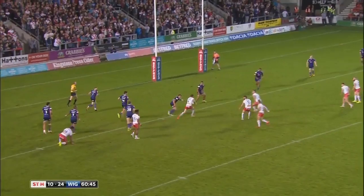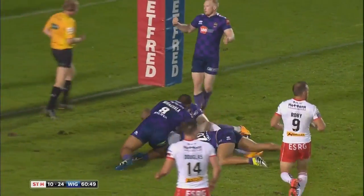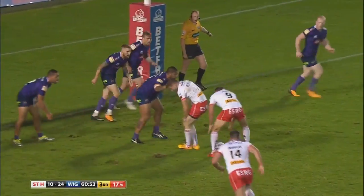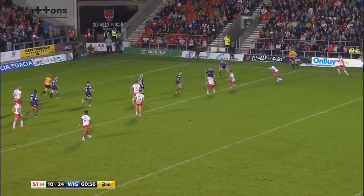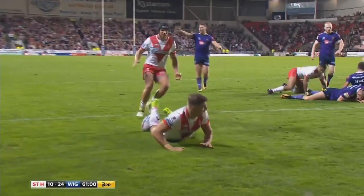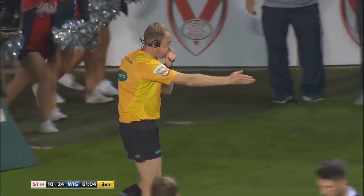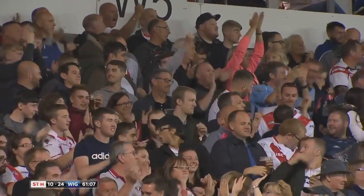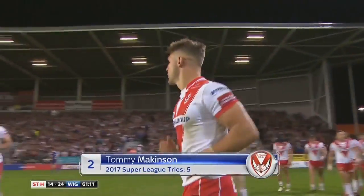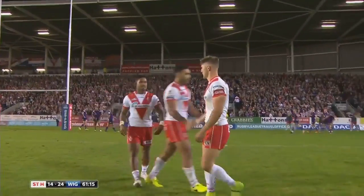Gets the ball away to Barber, he in turn finds Mark Percival. Percival straightens it up — he nearly got through. Important tackle again by Willie Issa. Roby, five metres out, fires the ball to Smith, Smith then to Lomax, Lomax to Peyrou. Peyrou gets it wide — Makenson over in the corner for St. Helens! Wigan had hit Saints with two tries in two minutes earlier on — it's now 24 for St. Helens. Makenson with the try.